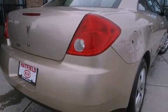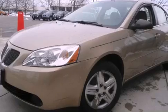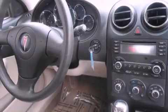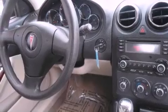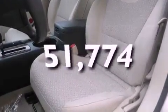Features include a power driver's seat, air conditioning, full power accessories, a CD player, a passenger side vanity mirror, a security system, traction control, OnStar, a split-folding rear seat, and this vehicle has fewer than 52,000 miles on the odometer.